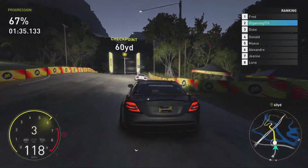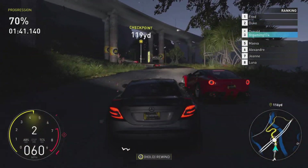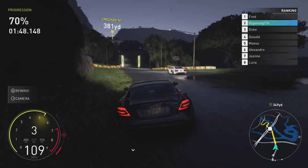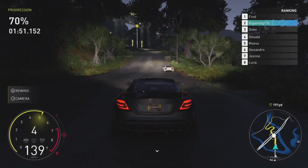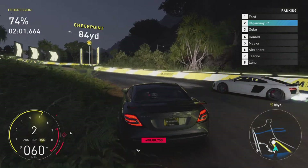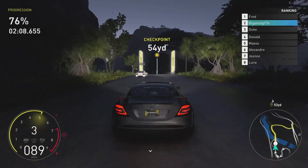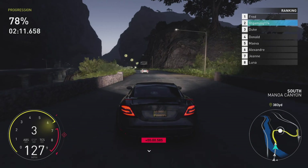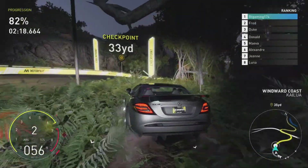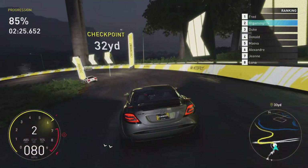We are catching up to Fred on some windy roads. This thing is keeping up with an R8 — that is an R8, isn't it? And I've absolutely crashed — rewind! You never see me use a rewind ever, but this thing is actually keeping up with an R8. We're even drifting a little bit there, and now we're overtaking Fred — well, nearly.